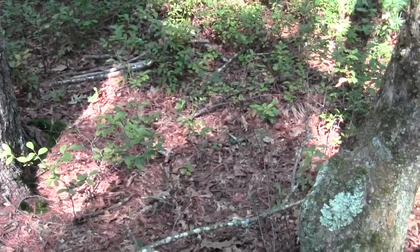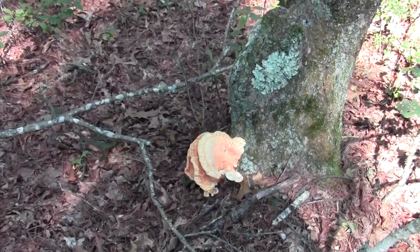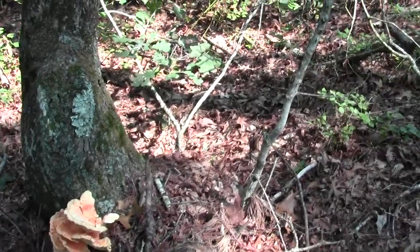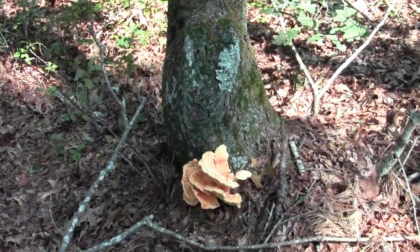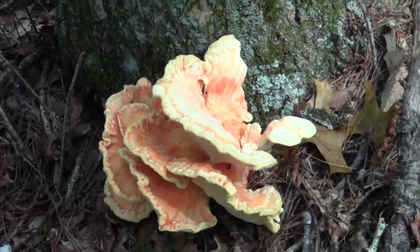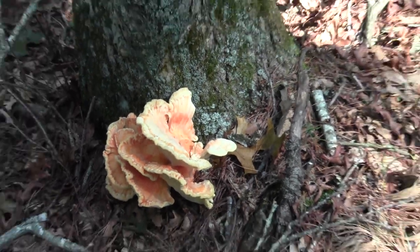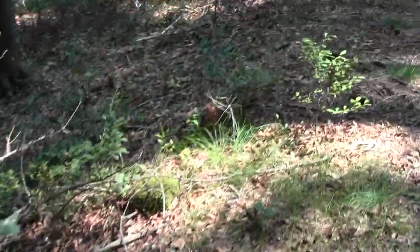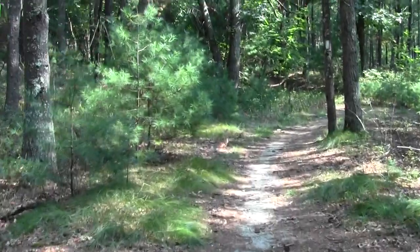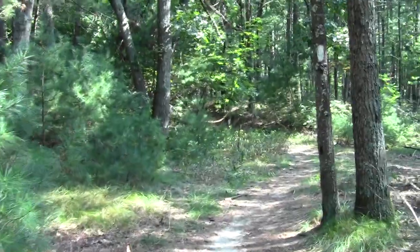We've got some bracket fungi going on — kind of orange-ish stuff. That's quite a bracket. It's a racket for a bracket! I've noticed this is all over the place here. Different mushroom species are starting to show up; I saw a purple something, but didn't get it very well with the still camera I have.